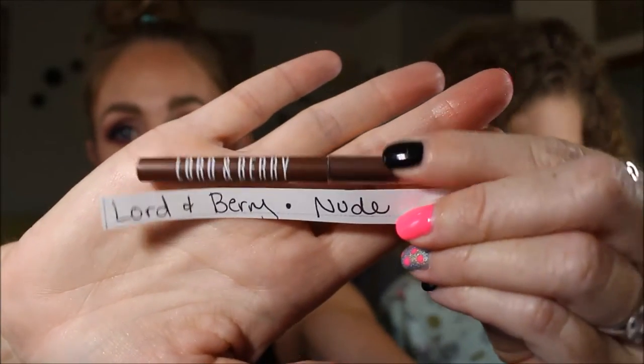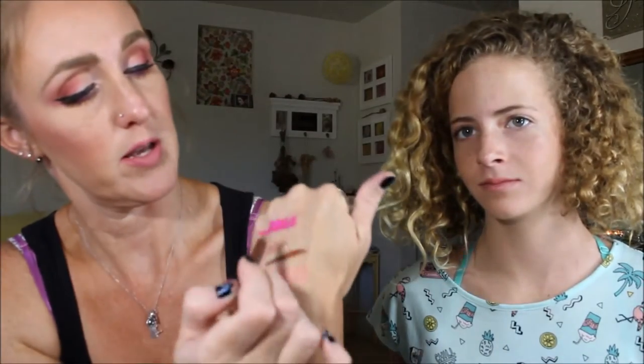She also pulled a Lord & Berry Nude lip liner. I believe I got this in one of my last Ipsy bags. It's definitely not going to work well with Tuxedo!